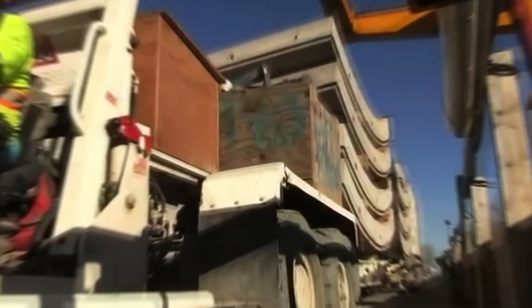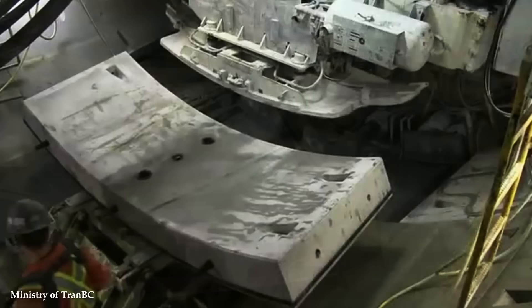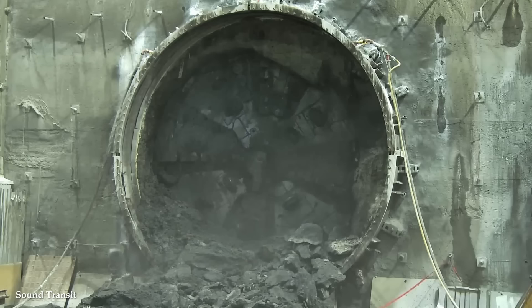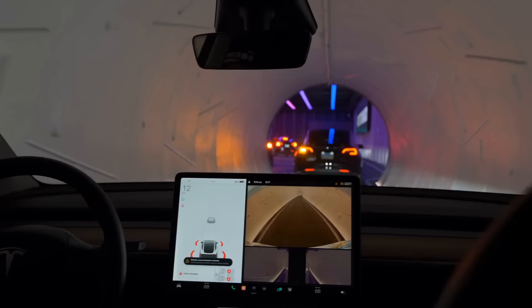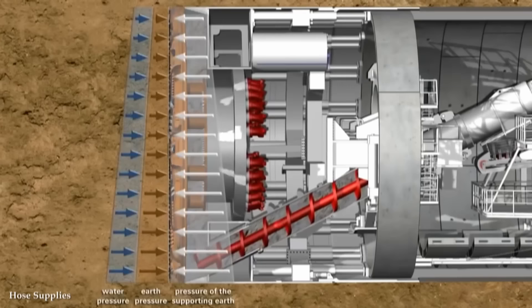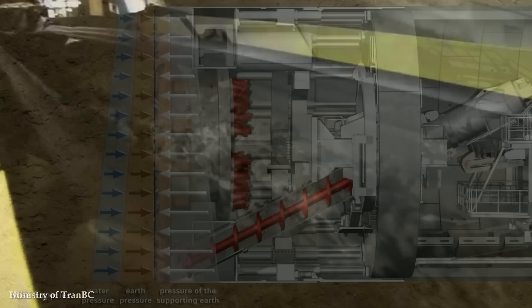As the TBM advances, it simultaneously installs precast concrete segments to form the tunnel lining, ensuring the structural integrity of the newly created passage. These machines can dig tunnels with diameters ranging from a few meters to over 15 meters, making them suitable for a wide range of applications, from subway systems and transportation tunnels to water supply tunnels and mining operations. The sheer size and weight of TBMs reflect their power, often weighing several thousand tons and stretching tens of meters in length. They excavate tunnels at a rate of several meters per day, vastly outpacing traditional drilling and blasting methods.